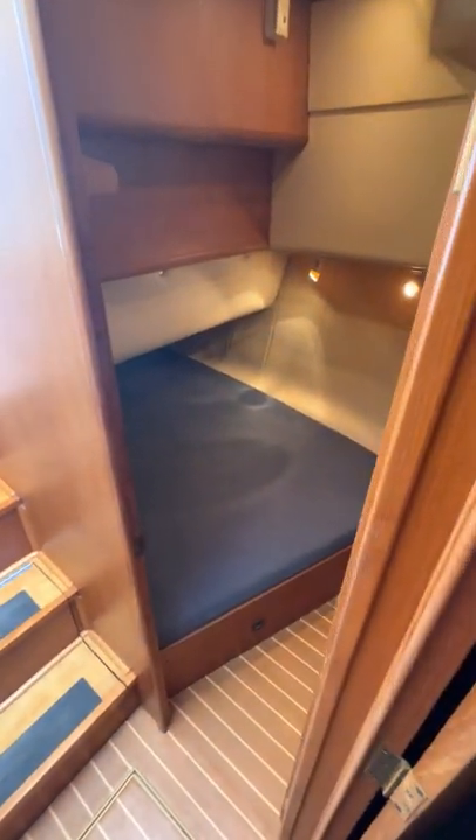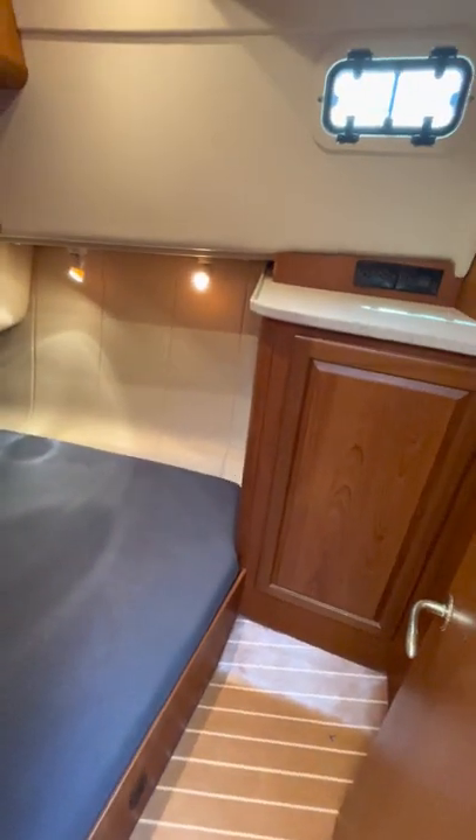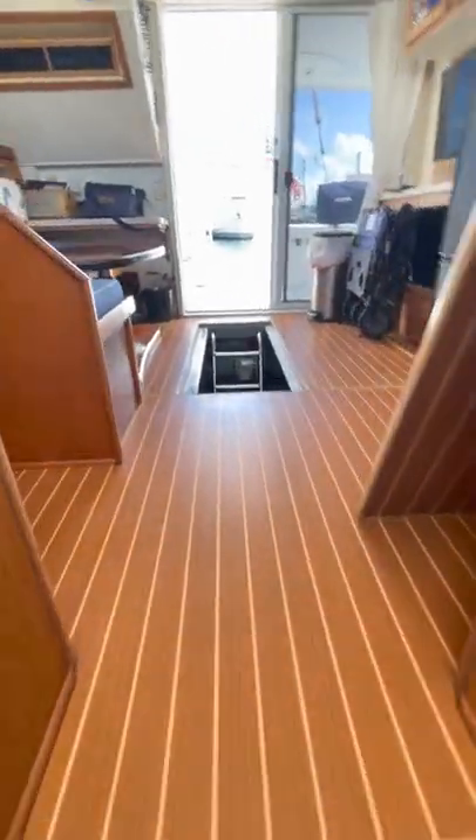Here you have your guest stateroom with about a queen-size berth with storage. As we make our way back up, there's storage under the staircase for a little bit of extra space you might need.